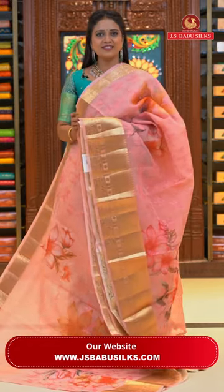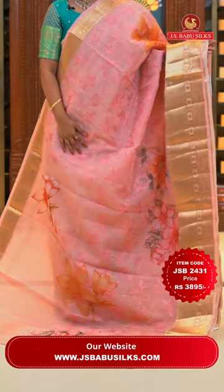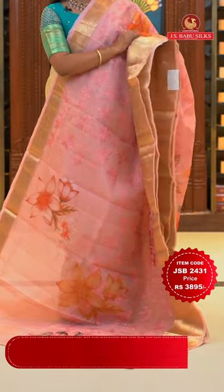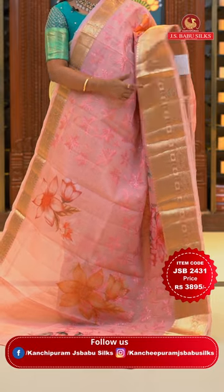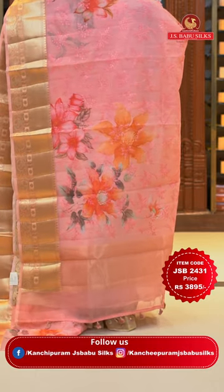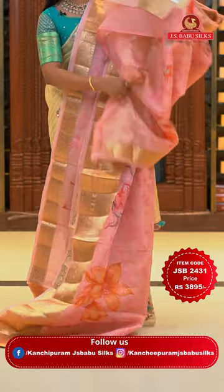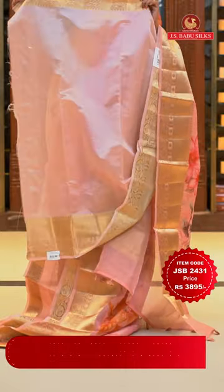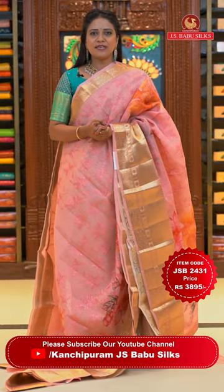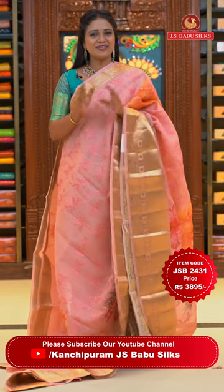Beautiful peach colour organza saree. All over body digital floral print with thread weaving florals and sequins. Border in kanchi style with zari zigzags and paisley design. Self-colour pallu with a different printed pattern and tassels finishing. Self plain blouse with border. Saree code JSB2431 and the price Rs. 3,895 only.